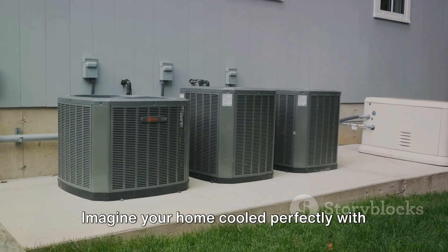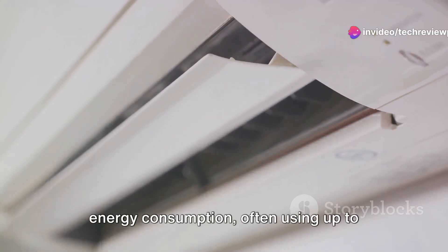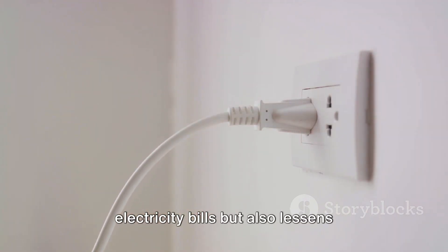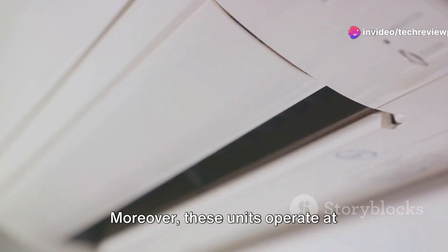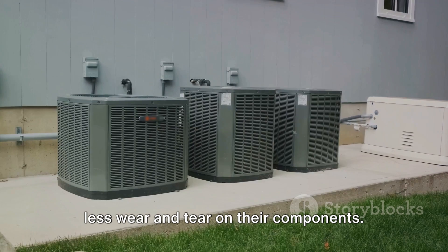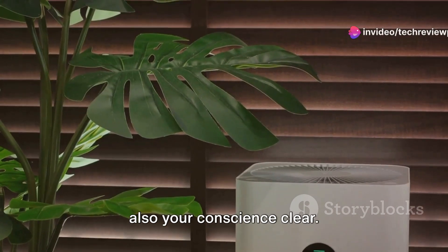Imagine your home cooled perfectly with minimal energy waste. Dual inverter ACs excel in reducing energy consumption, often using up to 50% less energy compared to traditional air conditioners. This significant decrease not only lowers electricity bills, but also lessens environmental impact. Moreover, these units operate at whisper-quiet levels, contributing to a more peaceful home environment. They also boast a longer lifespan due to less wear and tear on their components. Dual inverter ACs not only keep your space comfortable, but also your conscience clear.